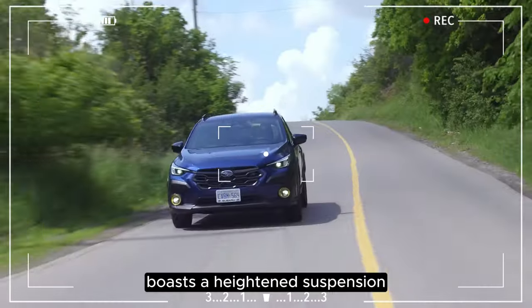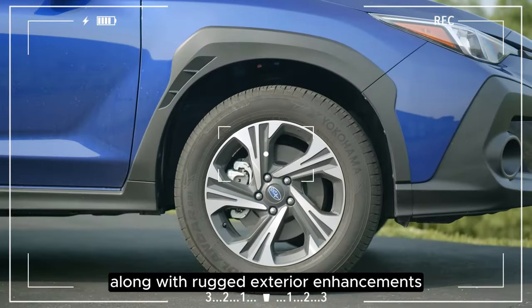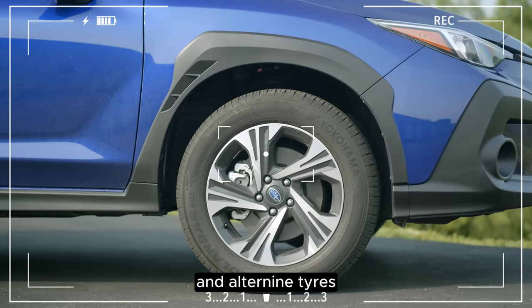The Crosstrek Wilderness boasts a heightened suspension, granting it an impressive 9.3 inches of ground clearance, along with rugged exterior enhancements and all-terrain tires.